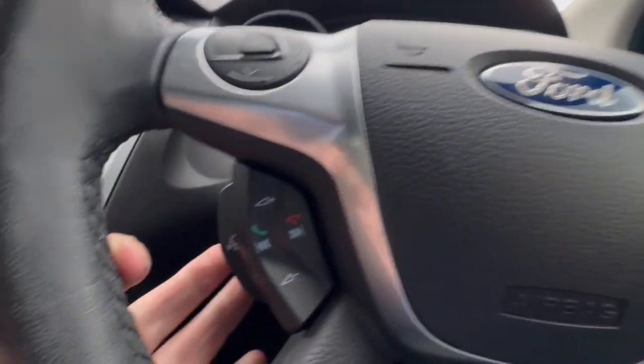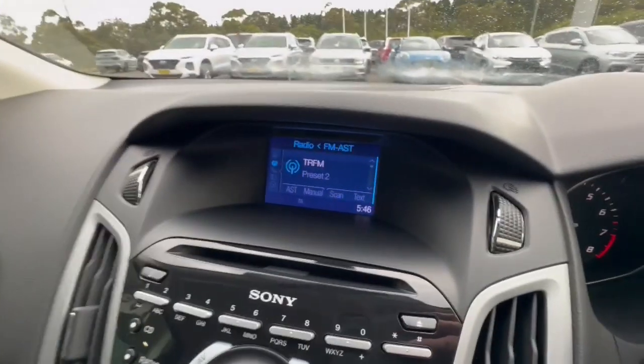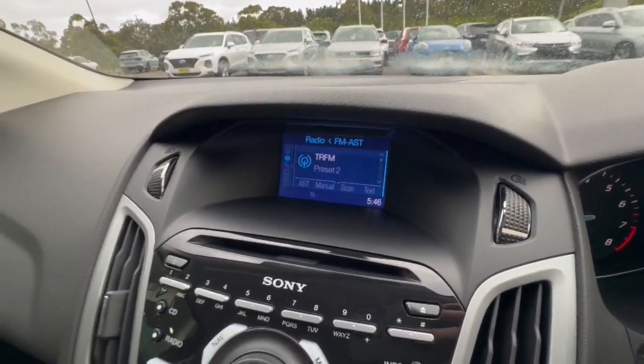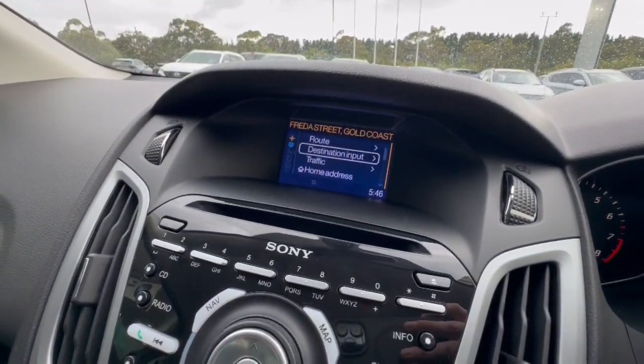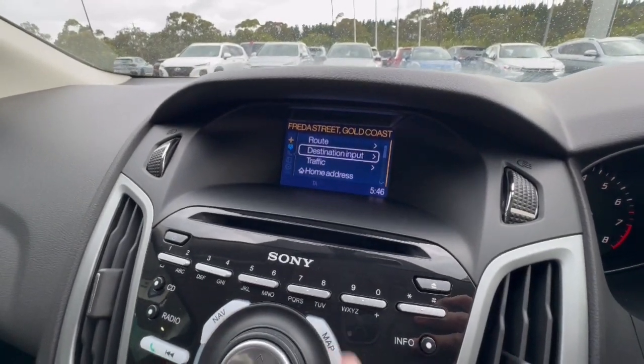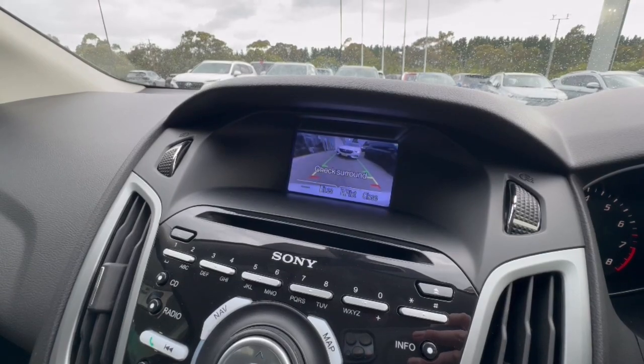You've got your audio controls down here, cruise control, indicators and intermittent wipers. Very clear display. You've got your touch audio controls through here with satellite navigation as well, which will also show you your map. You do get your reverse camera.